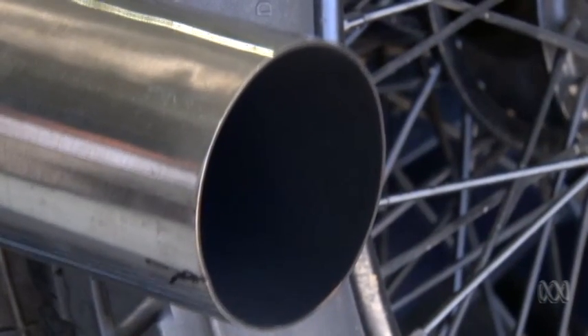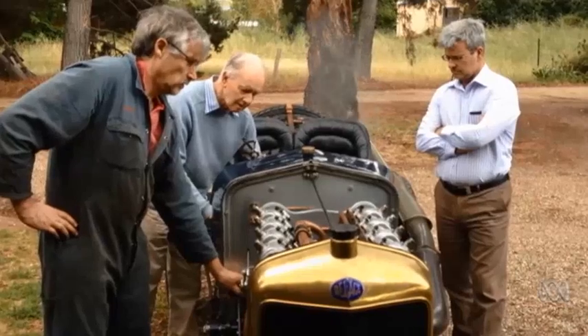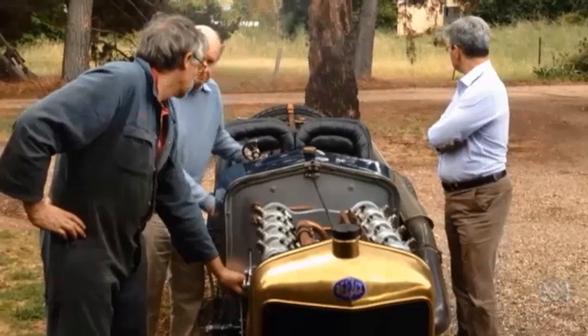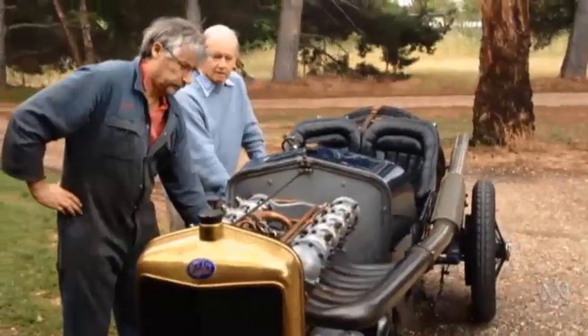We were out on a trial run and all of a sudden water started appearing out the exhaust pipe, and the cylinder block water passage had let go. So the decision had to be made as to whether it simply remained a museum piece, or whether I bit the bullet and did what was necessary to get a new cylinder block made.